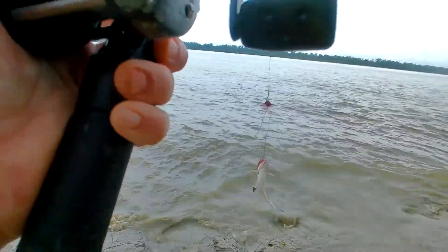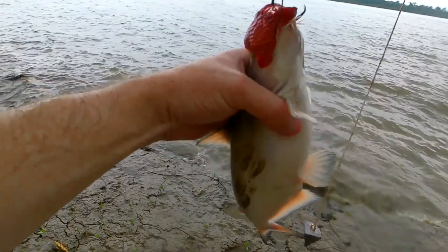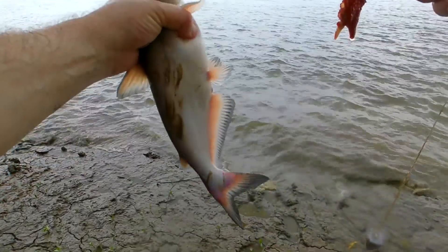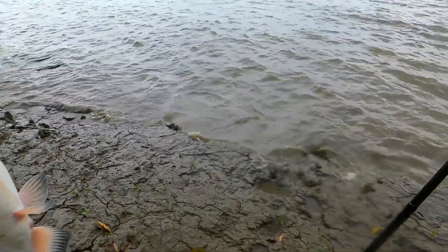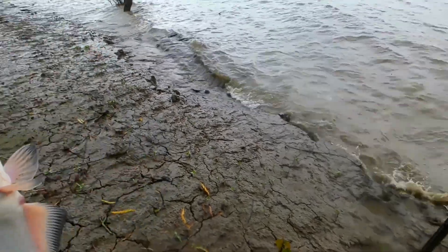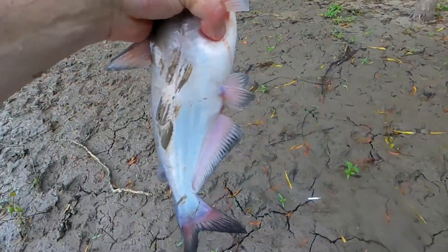Good eating size! There we go, folks — first catfish of the day. Pretty decent sized little channel cat. Set the rod down, go put him in the bucket. That's a good sized fish. Pretty good sized little channel cat — let's do it again!